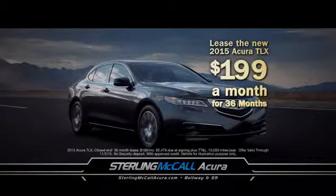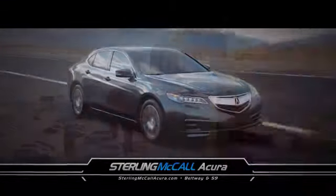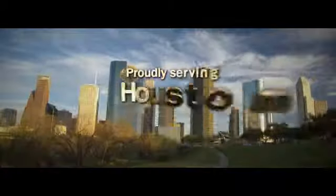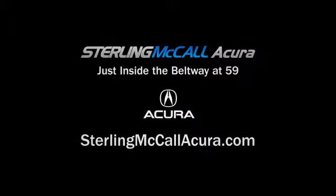Or the new 2015 Acura TLX with class-leading fuel efficiency, just $199 a month. Sterling McCall Acura, proudly serving Houston since 1986, just inside the Beltway on Highway 59.